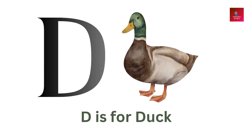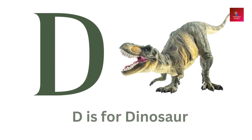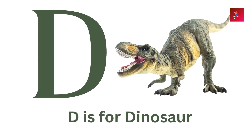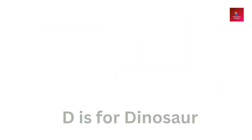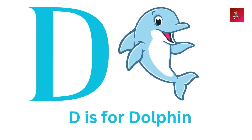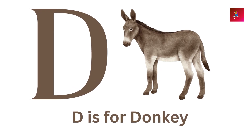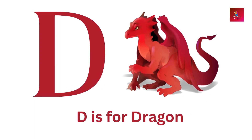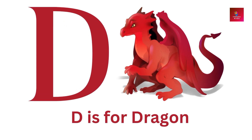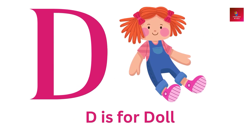D is for duck. D is for dinosaur. D is for dolphin. D is for donkey.